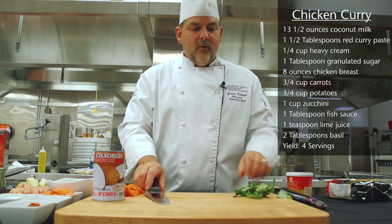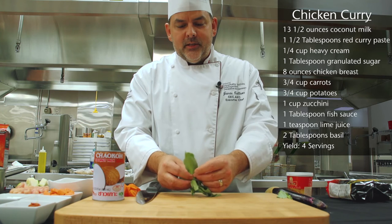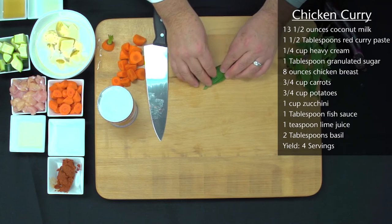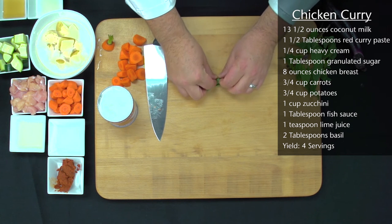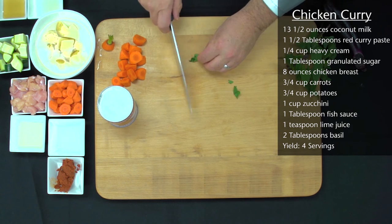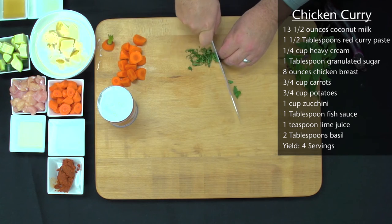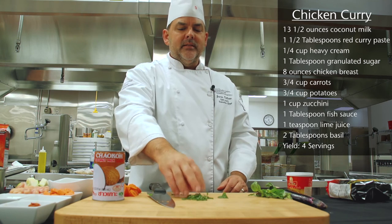For our Thai basil, we're going to chiffonade these leaves — we've already washed them. You take the leaves like this, set them down flat, and then you roll them, just like this. Then you hold those really tight and slice. We want to do this a little closer to the time that you're finished cooking your curry, because those leaves will turn brown.